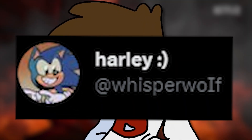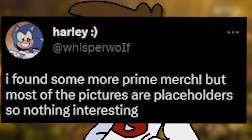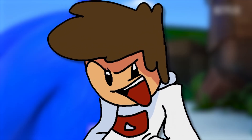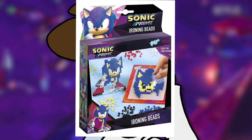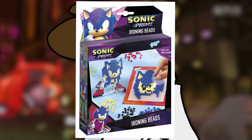At Whisperwolf on Twitter posted: I found some more Prime merch, but most of the pictures are placeholders, so nothing interesting. And it's some of the weirdest stuff I think I've ever seen to ever promote something. The first one is ironing beads — yep, ironing beads for Sonic Prime. I'm guessing you'll be able to make art of your characters. You create two Sonic designs; you can make your own Sonic designs. That's pretty cool — I'll probably get that.